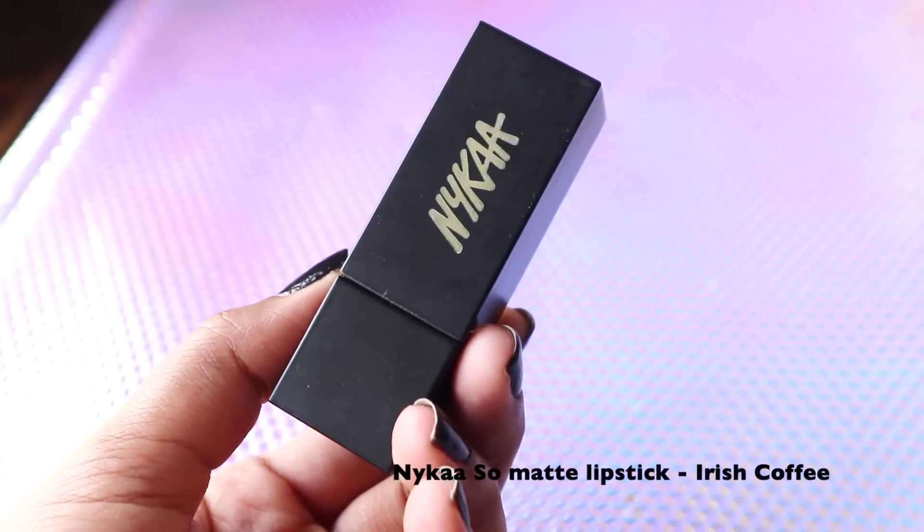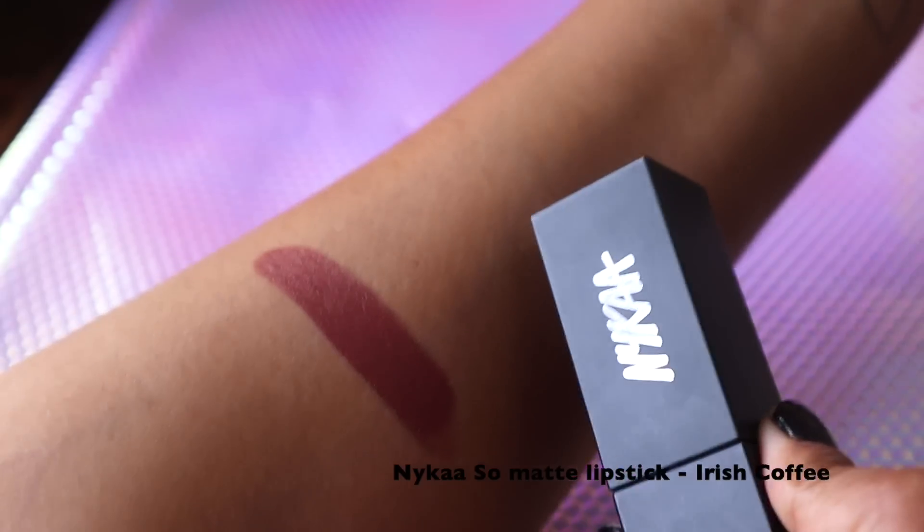The next shade is from Nykaa — it's their So Matte Lipstick in Irish Coffee. This is a cool-toned brown color that's going to look good on most skin tones. It's not a matte color, but you can dab a tissue to blot excess moisture from the lips and it'll work just as well as a matte lipstick.